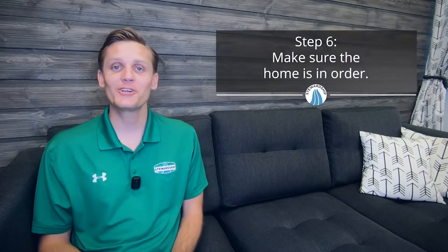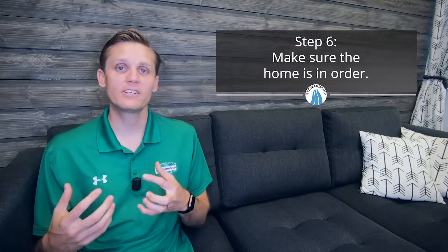While you're waiting for the home loan to get situated, you'll simultaneously complete step six: making sure the home is in good order. You do this with your realtor and an inspector to make sure the home isn't a lemon and that there's nothing hidden within the foundation or walls that could cause issues down the road. It's also likely you'll want to get an appraisal done to understand whether the home is being purchased at the right price. These steps protect you and ensure the terms of the contract were fair.